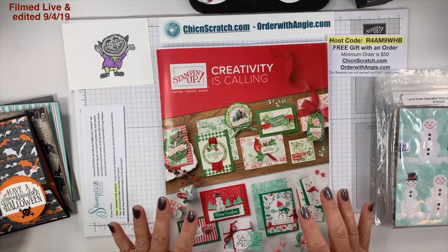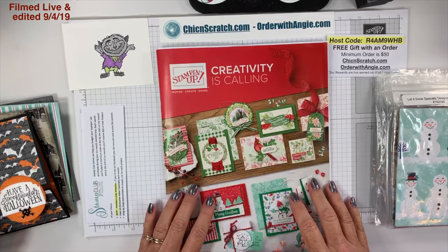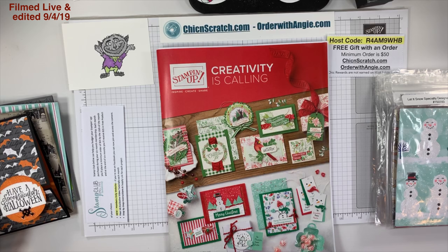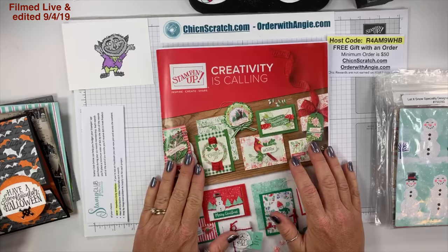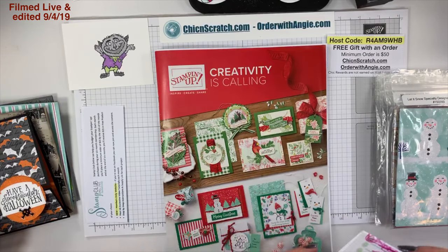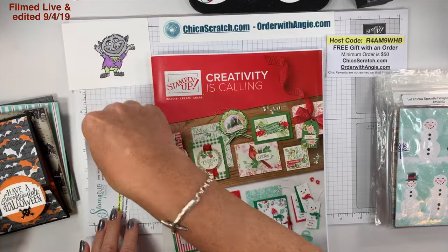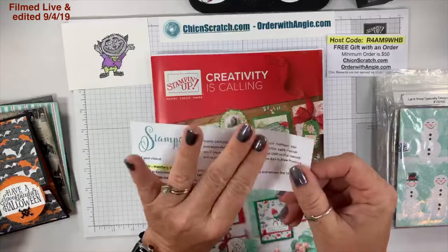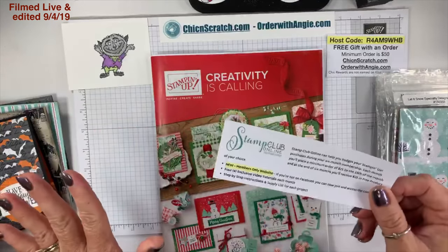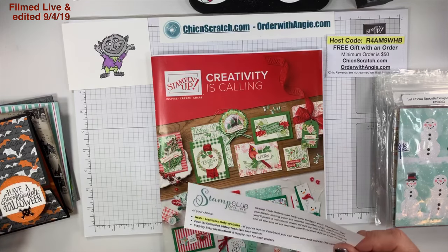My normal schedule of Facebook lives will resume next week — Monday evening at 7 p.m. for my normal Monday evening Facebook live, and then next Wednesday will be my Coffee and a Card with a fun fold card. This week everything got messed up since I was out of town and it was Labor Day. Also, stamp club online — I haven't given it a plug in a while.